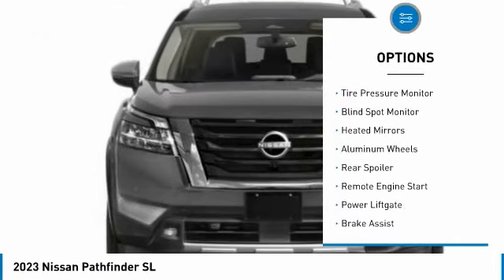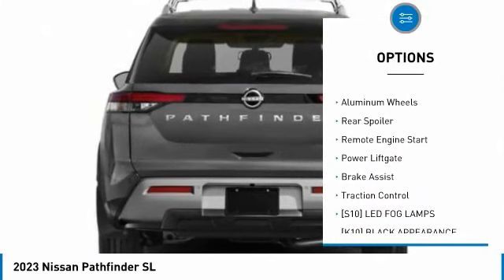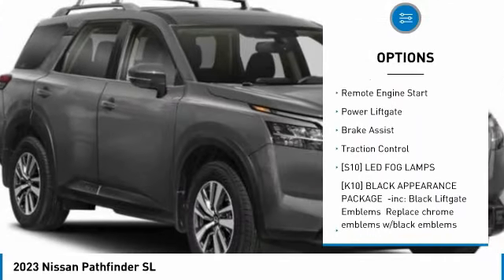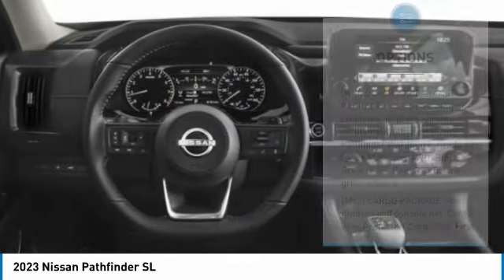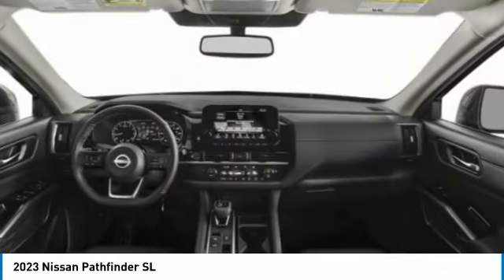Four-wheel drive, tire pressure monitor, blind spot monitor, heated mirrors, aluminum wheels, rear spoiler, remote engine start, power liftgate, brake assist, traction control.